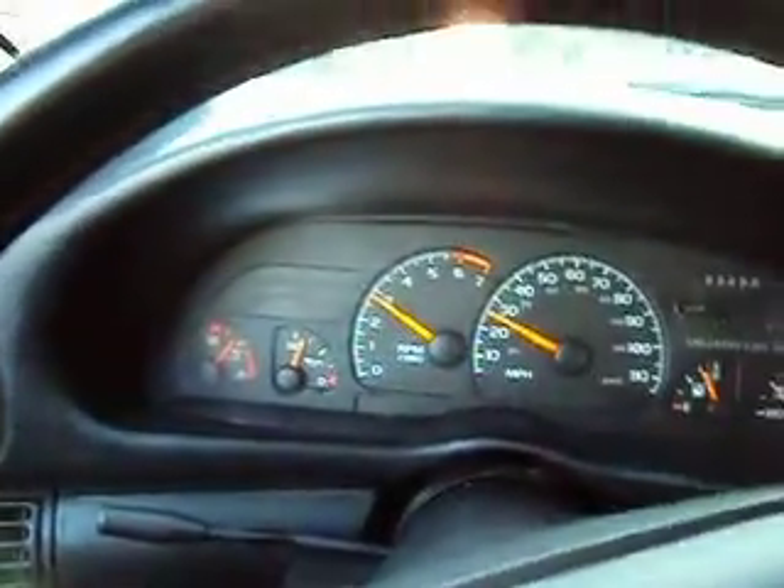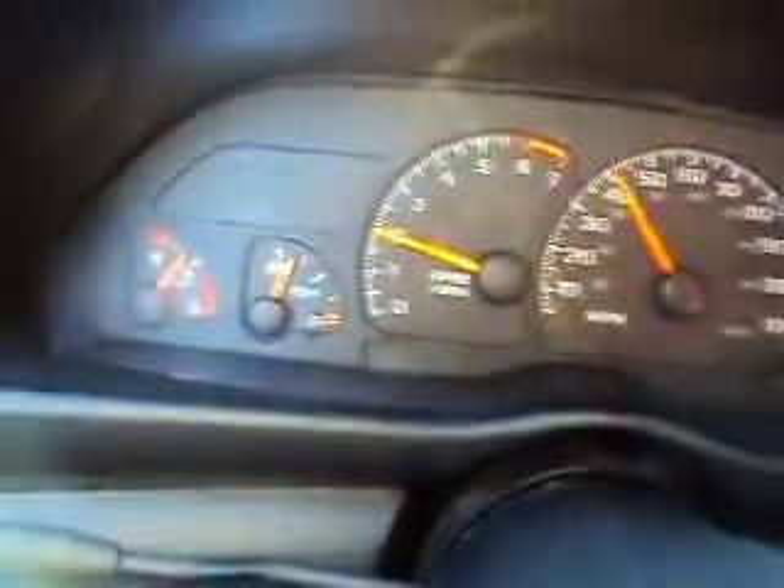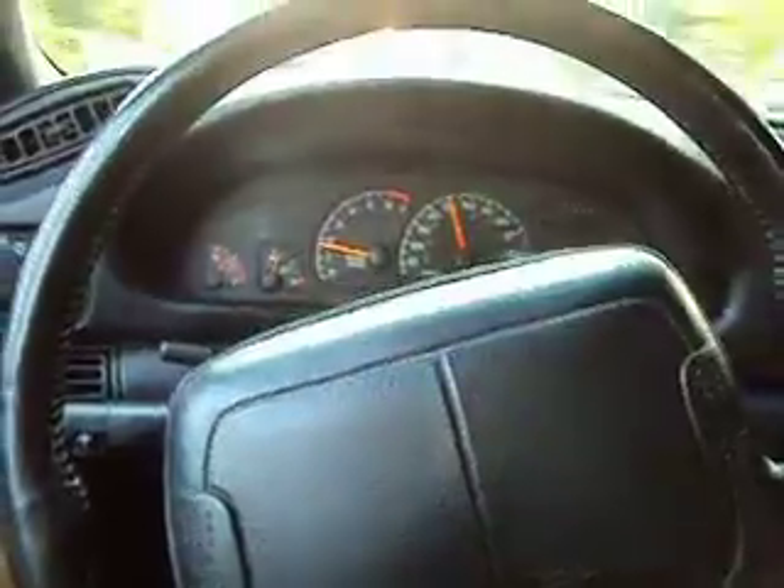Clutch feels strong. Transmission shifts smoothly. That's 4th and 5th here. The steering wheel is cocked a little bit to the left, but it drives nicely.